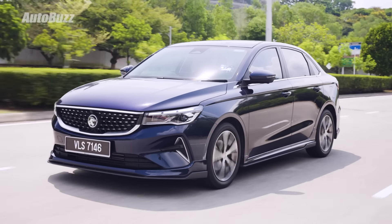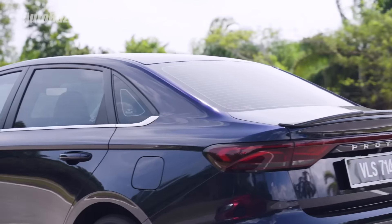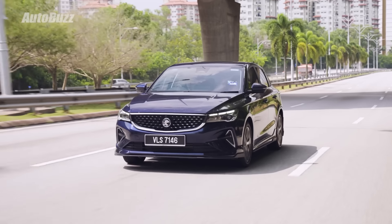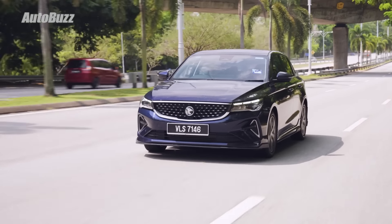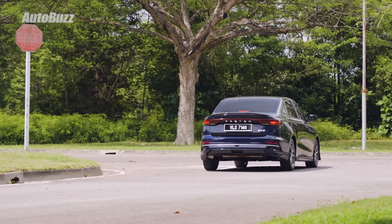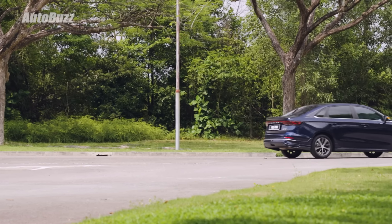As for the driving experience of the Proton S70, I would say that it gives you a spirited driving experience. There is a decent amount of power from the 1.5-litre turbo MPI engine. Although it does sound a bit like a diesel, the engine with the transmission is pretty alright. However, it can be a bit too eager together with the accelerator pedal, even during urban stop-start conditions. So if you're driving the S70 for the first time, you want to be very gentle with the accelerator pedal.